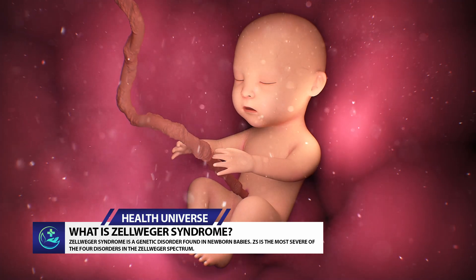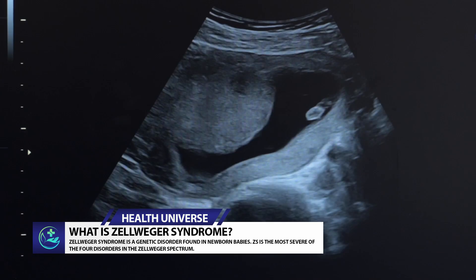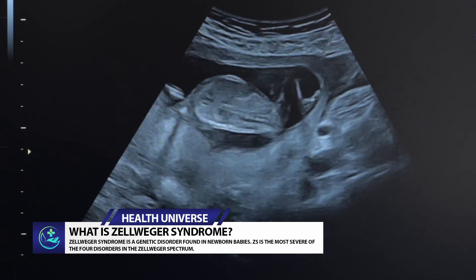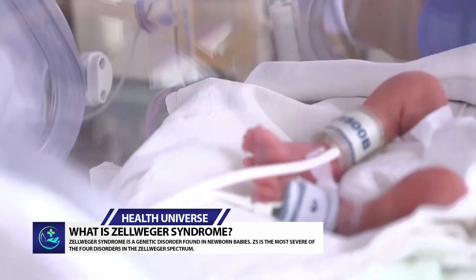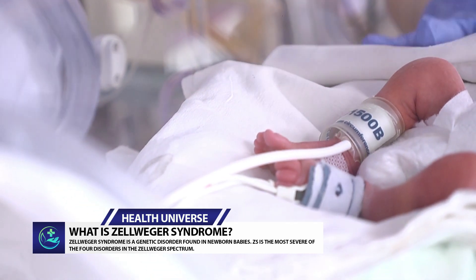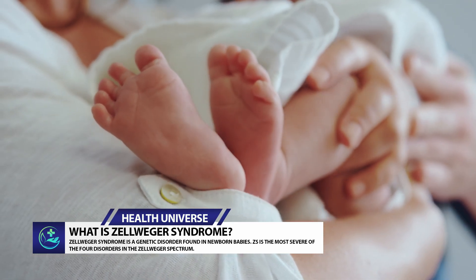Zellweger syndrome is a genetic disorder found in newborn babies. It is the most severe of the four disorders in the Zellweger spectrum. It causes serious problems with nerves and metabolism. Soon after birth, it affects the brain, liver, and kidneys, harming important functions throughout the body. Another term for Zellweger syndrome is cerebro-hepatorenal syndrome. The condition is usually fatal.